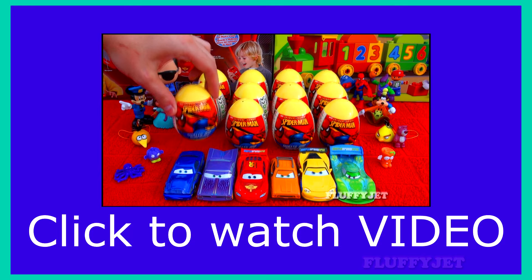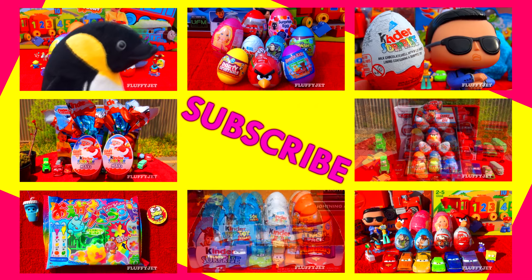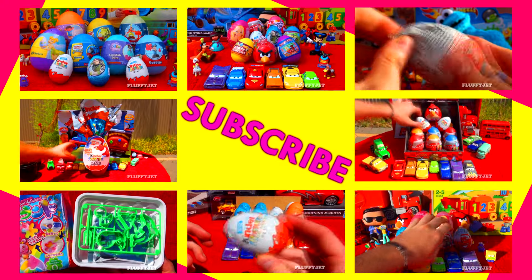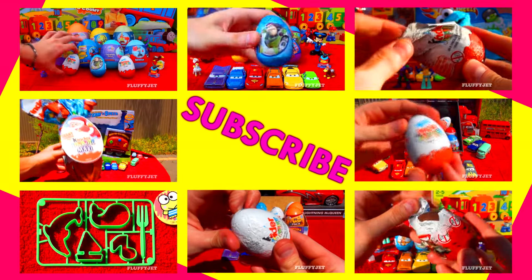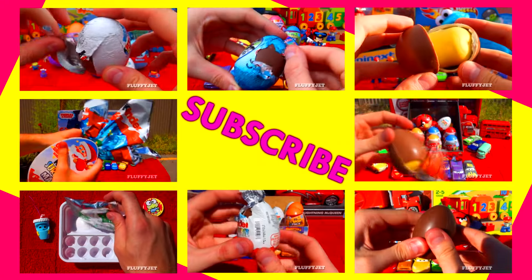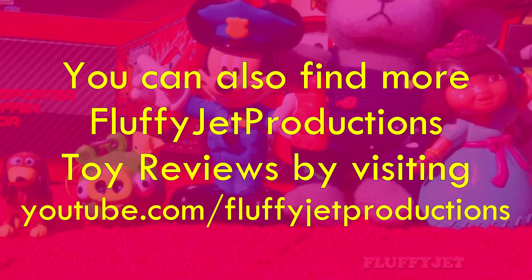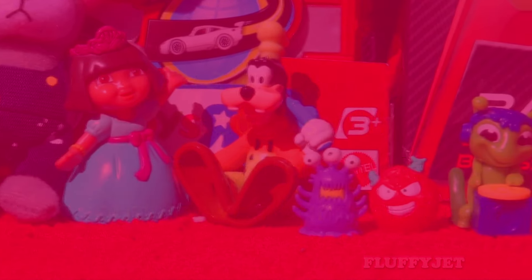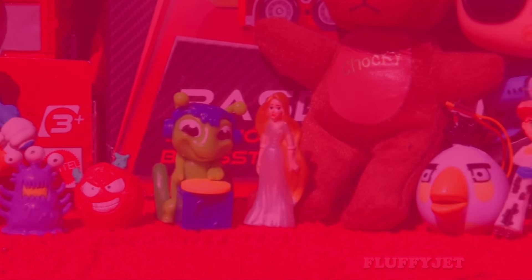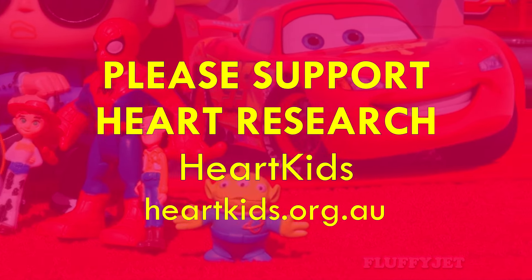And we'll see you next time. Like always, for more Fluffy Jet, please click any of the previews on your screen right now. Fluffy Jet Productions TV — please stay tuned for more. More episodes of Fluffy Jet coming soon.